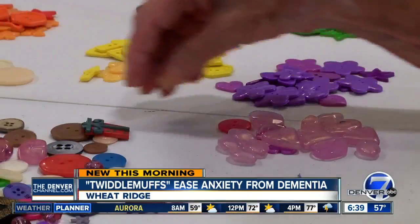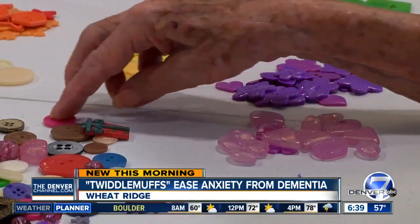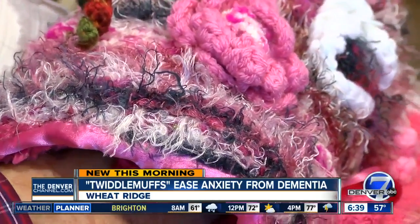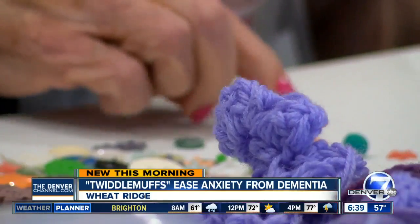Oh, it's soft. It's got buttons in it. The group at Morningstar Senior Living in Wheat Ridge is planning to make this a weekly activity for its residents. They also plan to donate twiddlemuffs to other senior centers in the area and other seniors facing dementia.